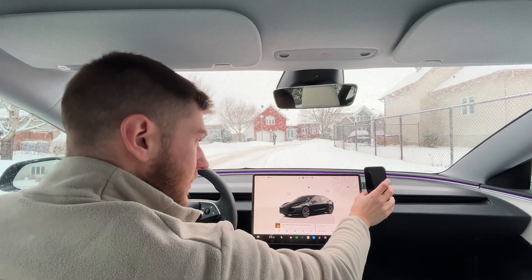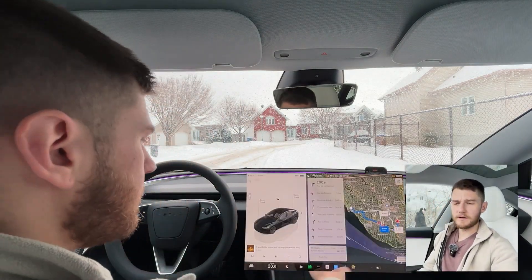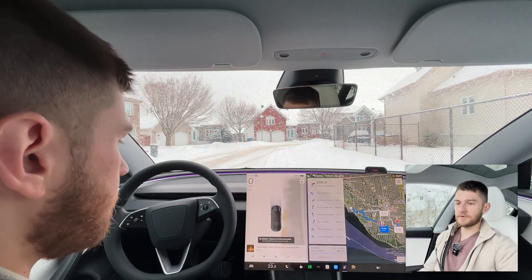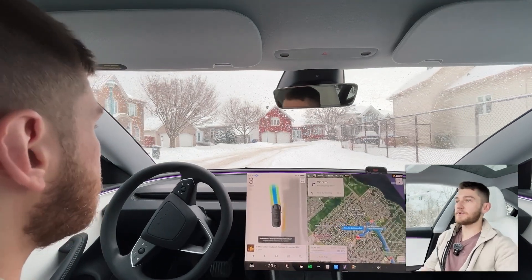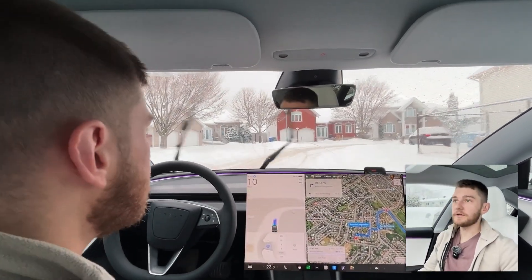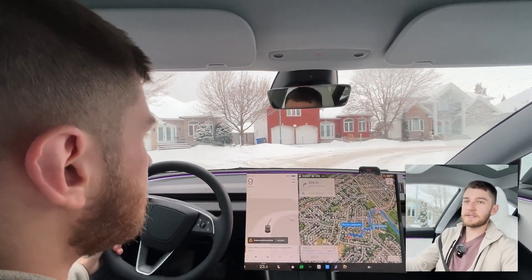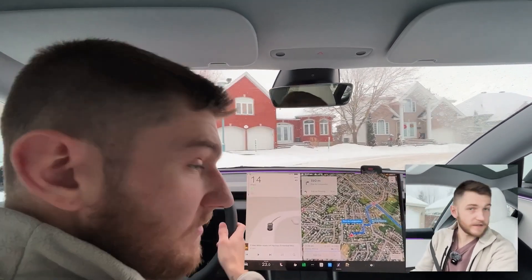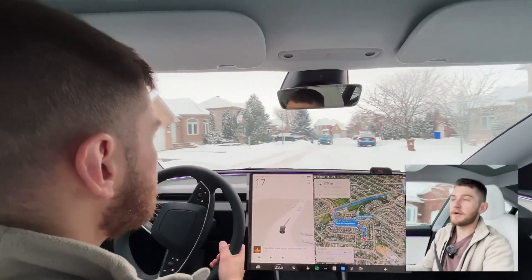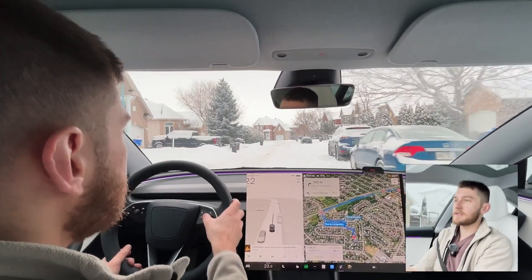Alright, we're in the car, turning on the second angle camera. We have full self-drive engaged — and take over immediately. As you can see, right off the bat it did not like the fact that it couldn't see any of the lines or anything on the street. So let's try that again and see if it does any better.